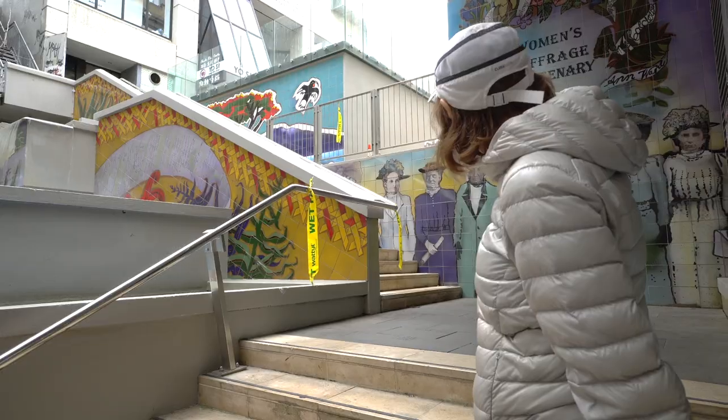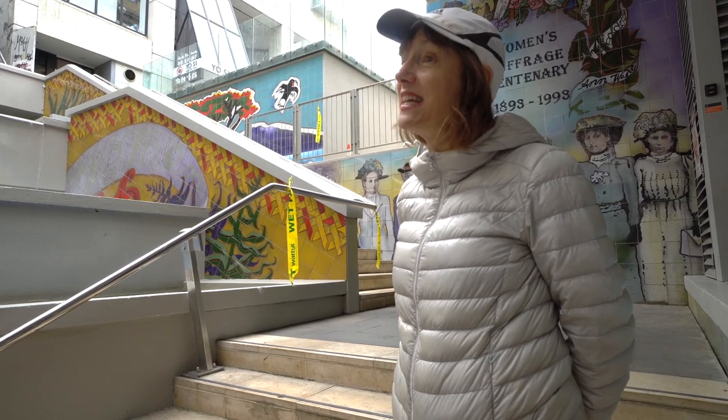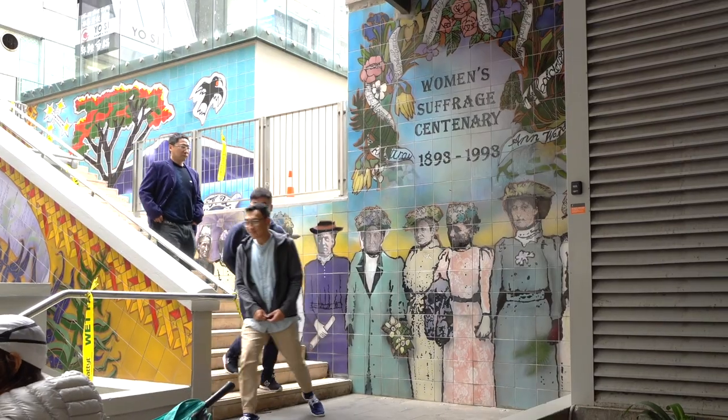New Zealand was the first country where women got the right to vote — Finland was number two. The second figure from the right is Kate Sheppard, who was the leader of the suffragette movement. It was 20 years after women got the right to vote in New Zealand that they actually got the right to vote in Great Britain. Interesting.